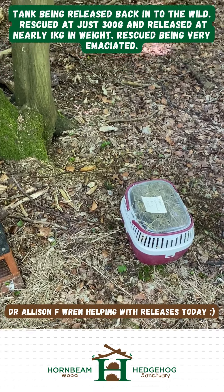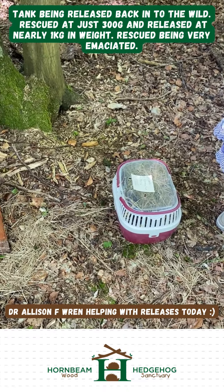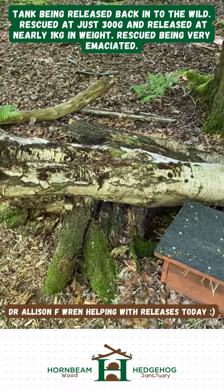We're releasing Tank, and I'm joined by Alison Wren, into a beautiful wood at St Lawrence, but very close to houses.